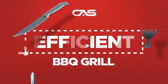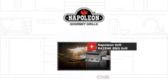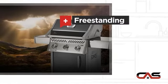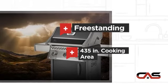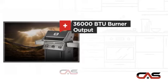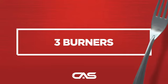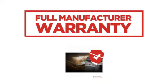Need an efficient barbecue grill? Try this barbecue grill model from Napoleon Grue. It offers many features: freestanding design, 435 inches of cooking space, a great burner output, and much more, backed with a full manufacturer warranty.